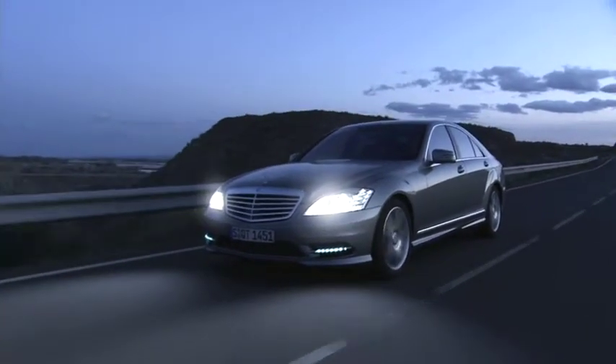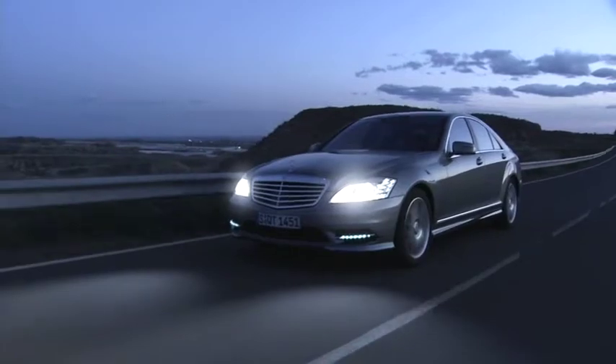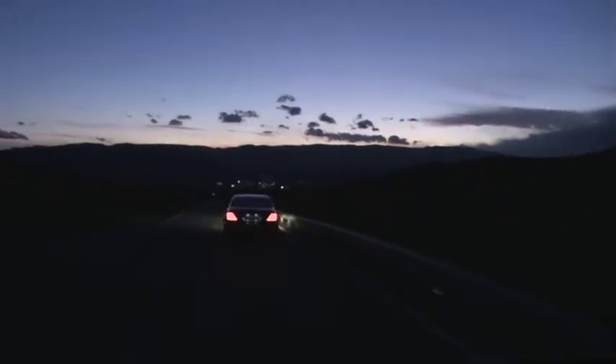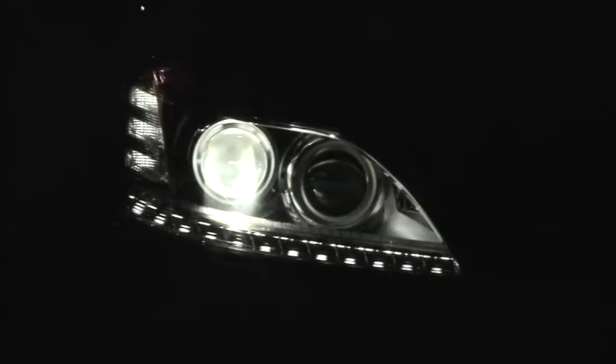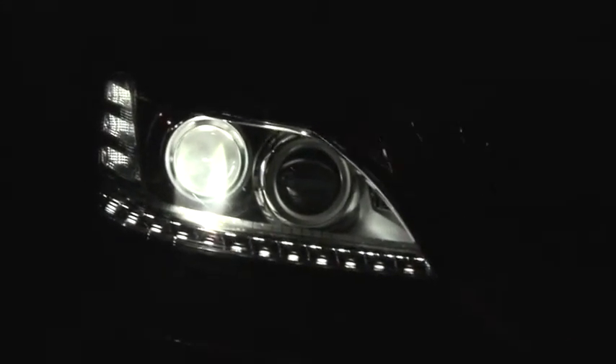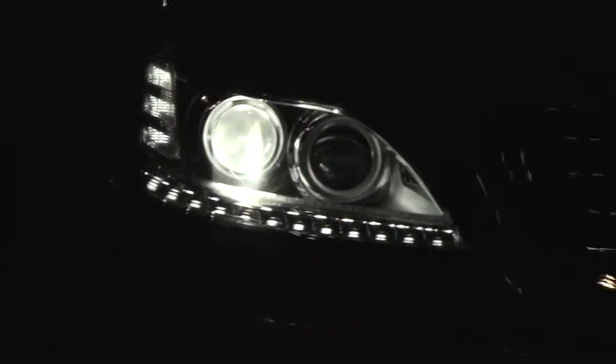Your new S-Class lights up its surroundings. The optional intelligent light system adjusts the headlamps to suit the prevalent driving and weather conditions.